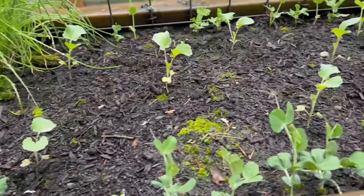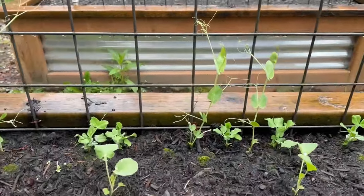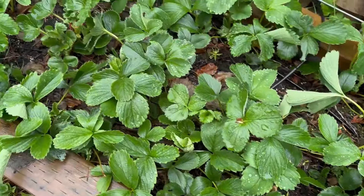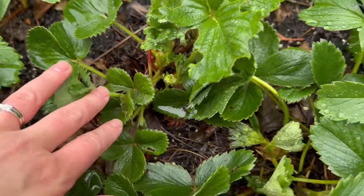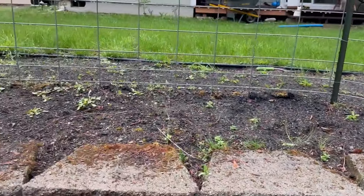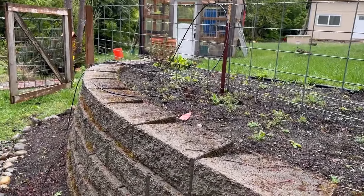These peas — look at them go. The peas and the cabbage. And these guys over here are starting to climb. Still no strawberry blooms; it looks like maybe we might have one soon, but there's actually a tree growing in here. Right now it's really just so much weed.